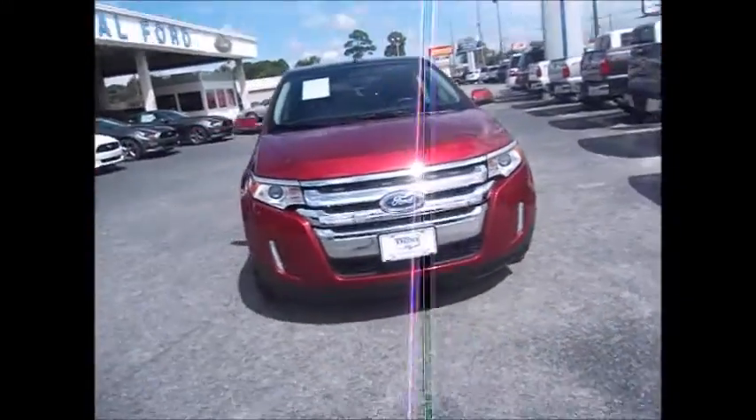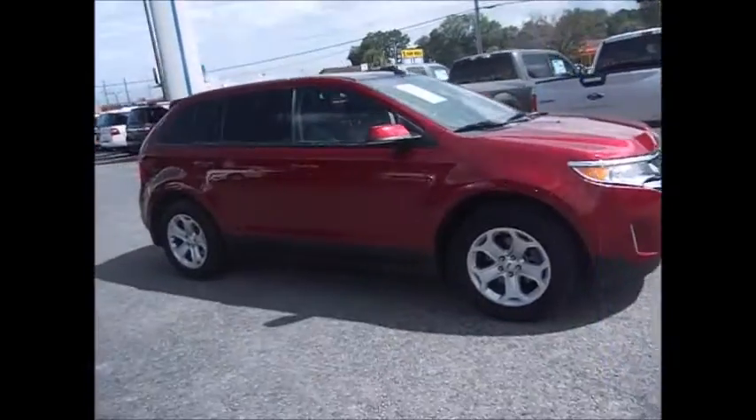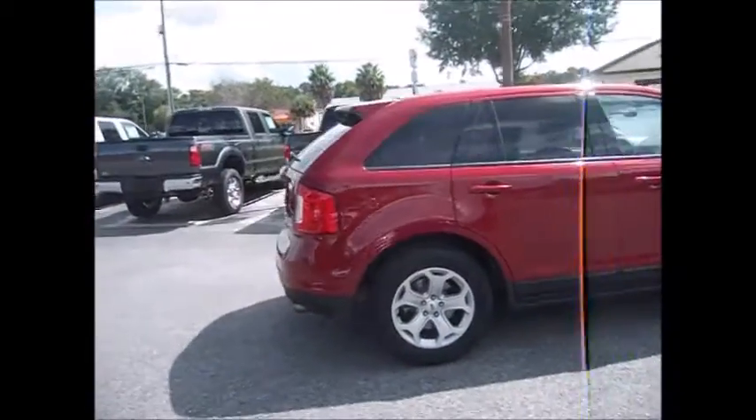Hello and welcome to King's Colonial Ford. Today we've got a super nice 2013 Ruby Red Metallic Ford Edge SEL with the EcoBoost motor.